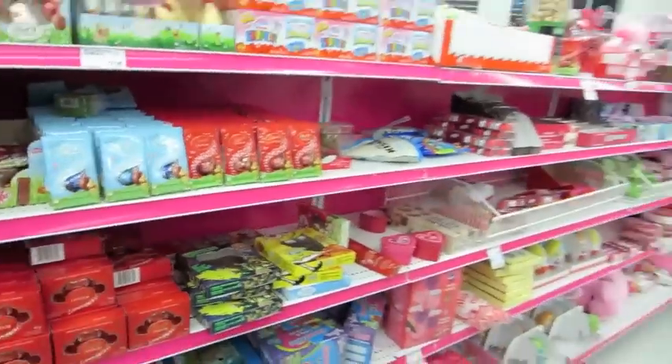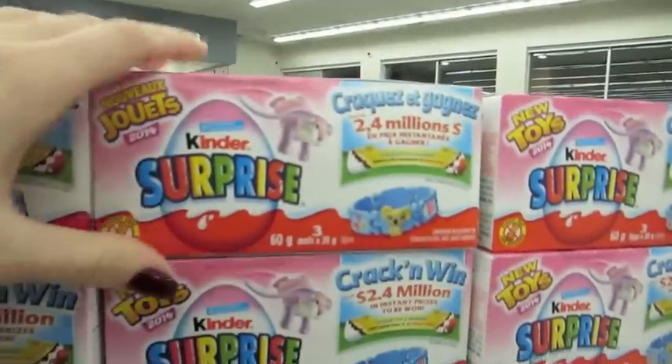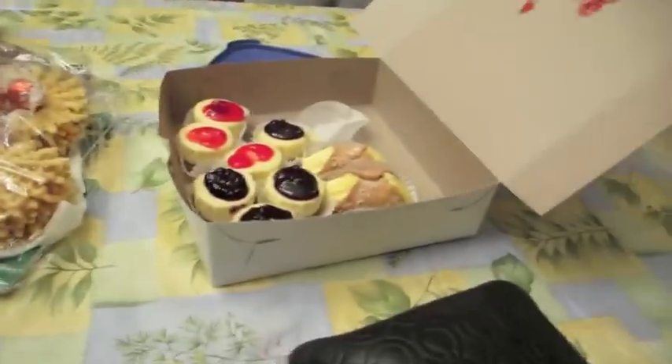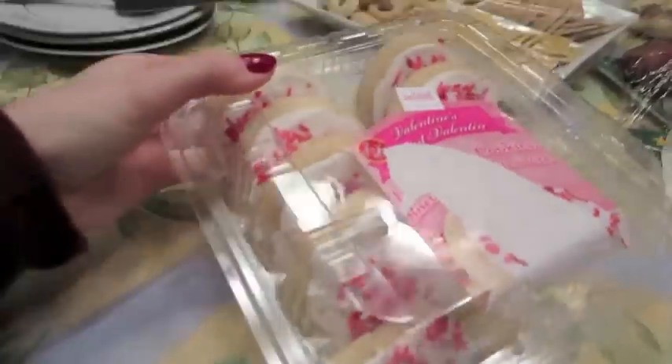We're in Shoppers Drug Mart looking at all the Valentine's Day chocolate, but nothing's on sale. Why? It's post-Valentine's Day — it's supposed to be everything on sale now. Oh, are these on sale? There's three of them — it's perfect, one for each of us. I want these. Cookies and cream — my favorite. I had a Hershey cookies and cream bar yesterday!